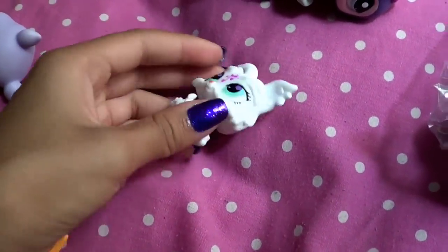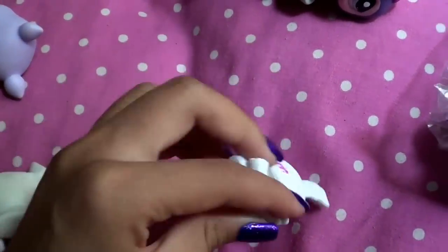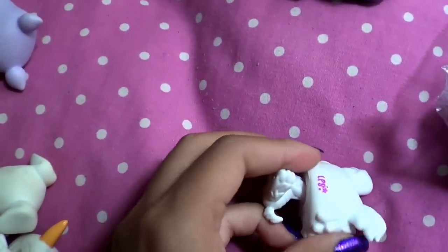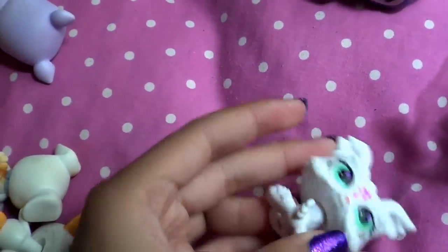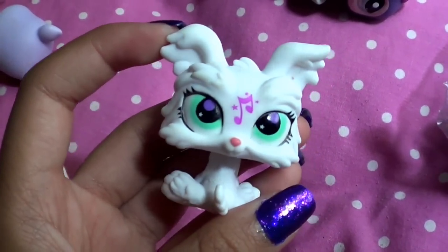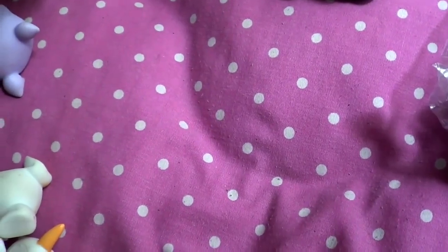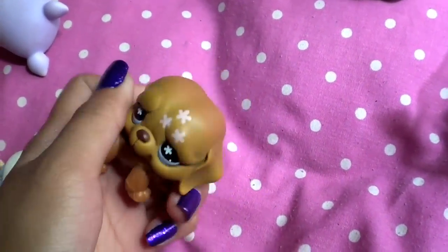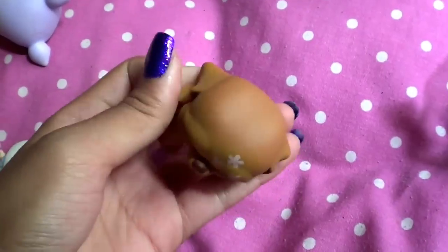They gave me this Yorkie from a blind bag, and the head is backwards, but I can't get it with just one hand. Oh well — that's a really pretty Yorkie. They gave me this St. Bernard, but I already have this St. Bernard, so it would just go towards my shop.